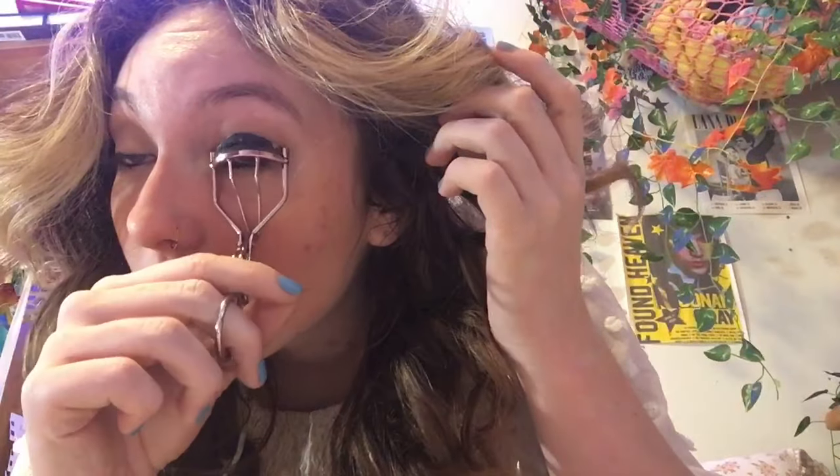Mascara time! I actually have one in this bag here. First, gotta curl the lashes. I love curling my eyelashes — I just get scared because I see people ripping their eyelashes out with the curler. I know it's because they do mascara first and then curl, which I don't. But I'm so afraid that I never get enough mascara off when I wash my face at night and one day I will pull my eyelashes out with that thing.